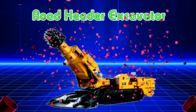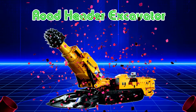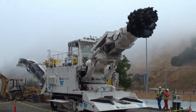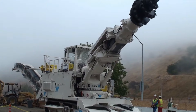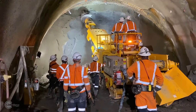Roadheader Excavator. Máy đào hầm, Roadheader, là một trong những loại máy móc công nghiệp được thiết kế đặc biệt để đào và xây dựng đường hầm, phục vụ trong các công trình xây dựng hạ tầng giao thông và công nghiệp khai thác mỏ.